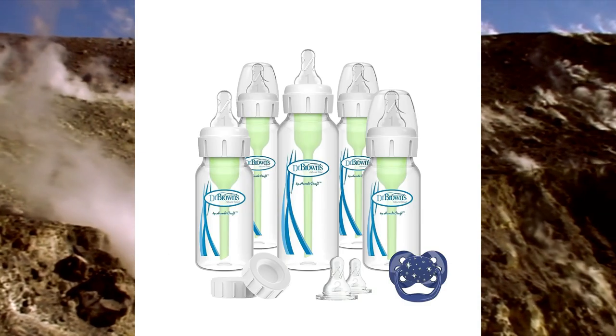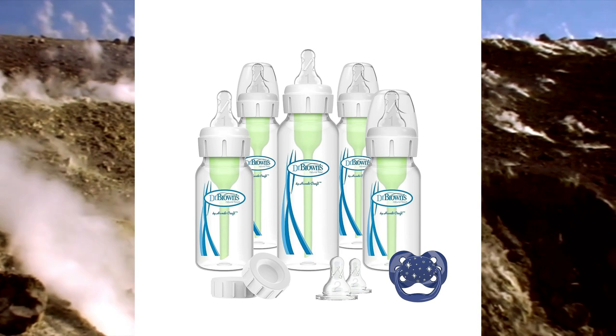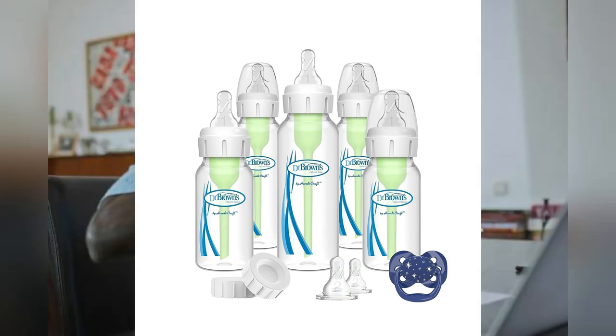Dr. Brown's is popular for its venting system that helps reduce colic, spit-up, and gas. The bottles have an internal vent that prevents air from mixing with the milk and causing discomfort for the baby.